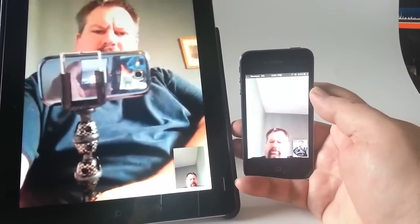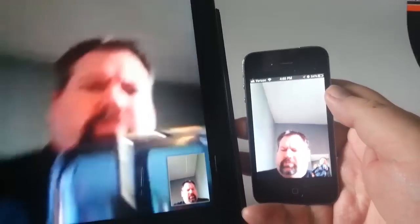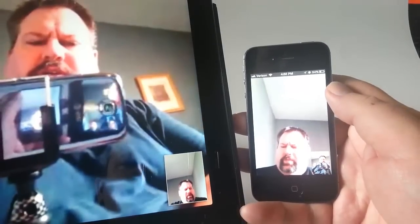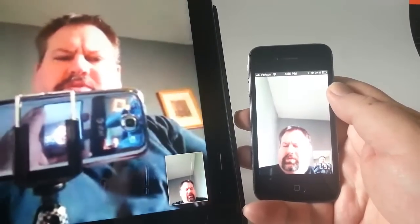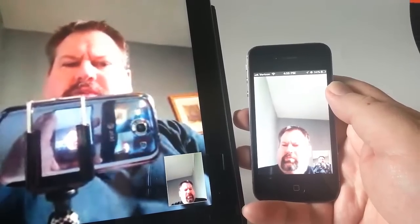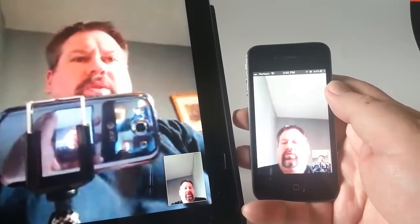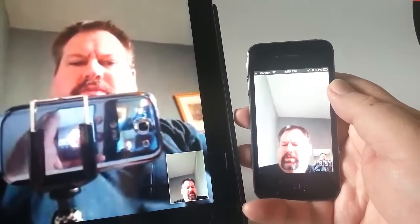We'll switch over to Wi-Fi here. Now here's an example of using this on the localized Wi-Fi, and we're getting a little bit better picture. This is a localized Wi-Fi picture running between both the iPad 3 and the iPhone 4S, so you can see how that comes out.